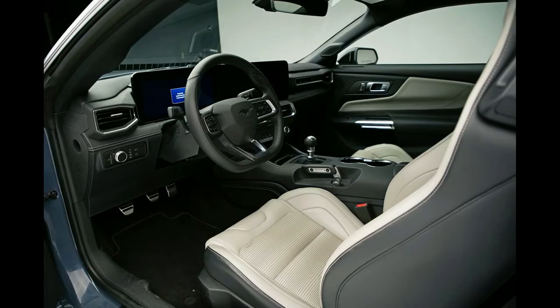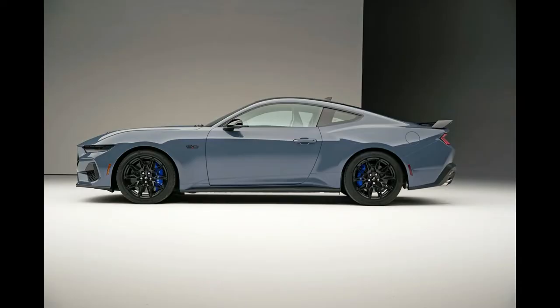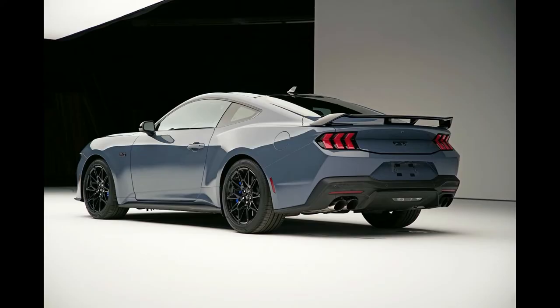The Coyote V8 adds a dual-air intake box and dual-throttle body design, which Ford says will make it the most powerful naturally-aspirated V8 ever found in the GT. How much more power it makes over last year's 450 horsepower and 410 lb-ft of torque remains to be seen — Ford did not provide power estimates for either engine as of this writing.